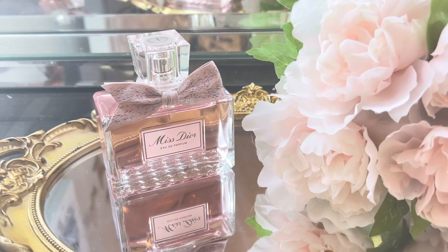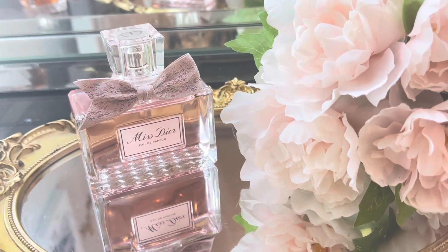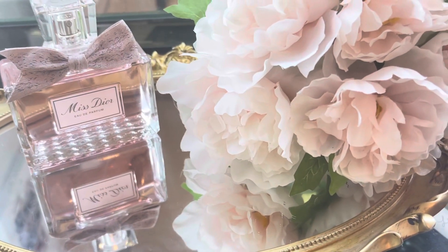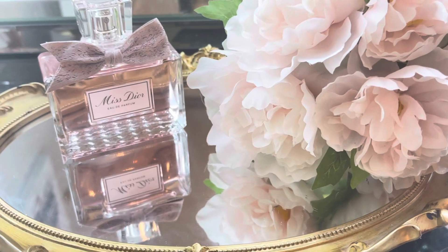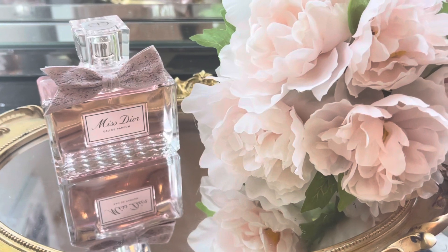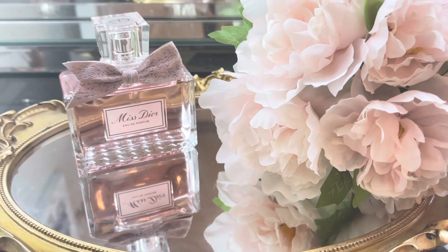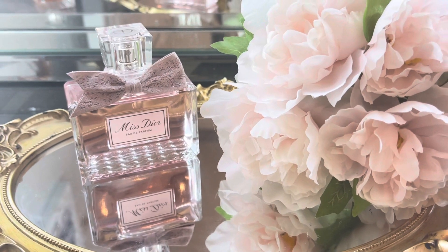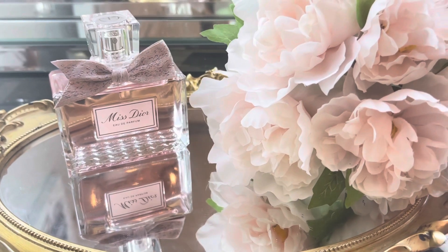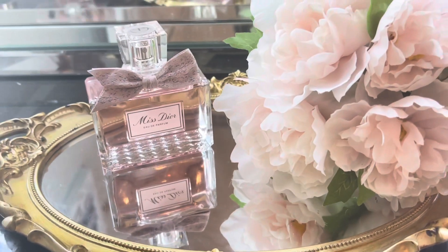The main accords are vanilla, powdery rose, sweet fruity floral, amber, iris, musk, and fresh. The top notes are iris, peony, and lily of the valley — which I absolutely adore, it's one of my favorite floral notes. The middle notes are rose, apricot, and peach. The base notes are vanilla, tonka bean, musk, and benzoid — which is very new for the Mysticor line — and sandalwood.